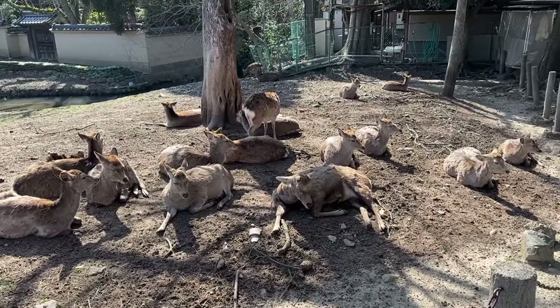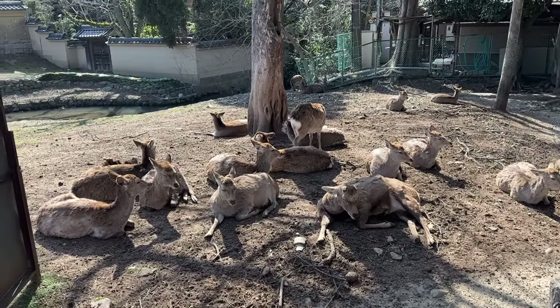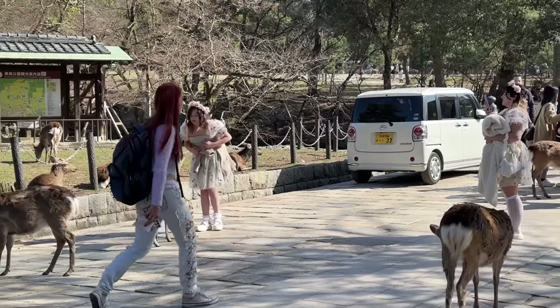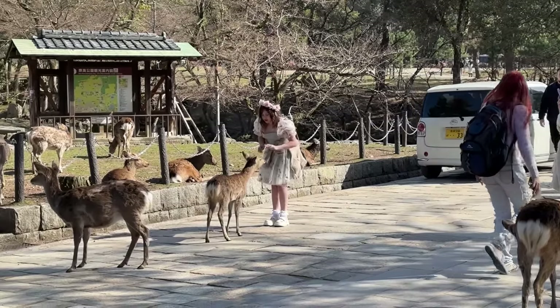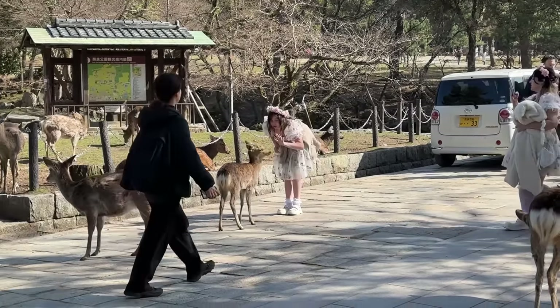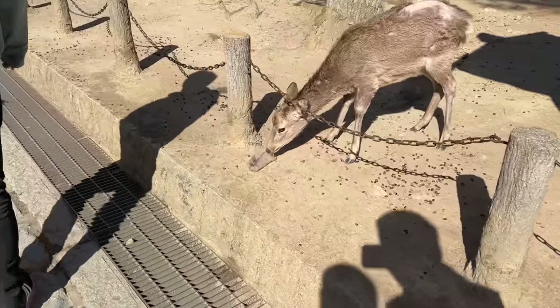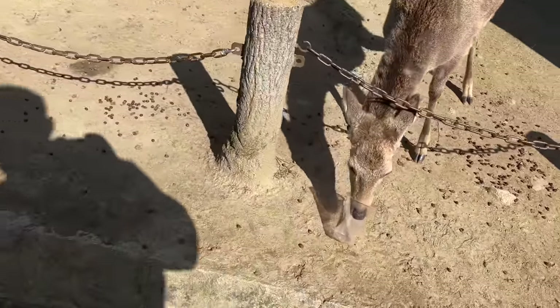Just chilling under the tree — a herd of sleepy deer at Nara. The premise is that these deer will bow for treats. We have Americans bowing at the deer without treats — it's not the way it works. There's nothing in that flask. That's Starbucks, brother man.